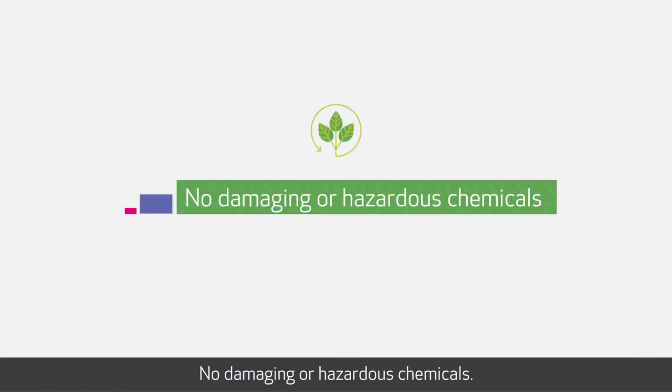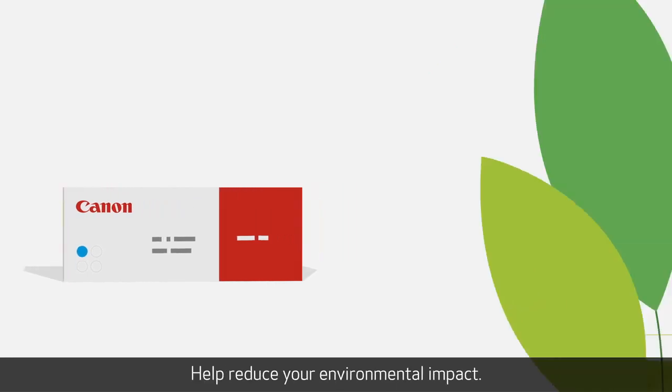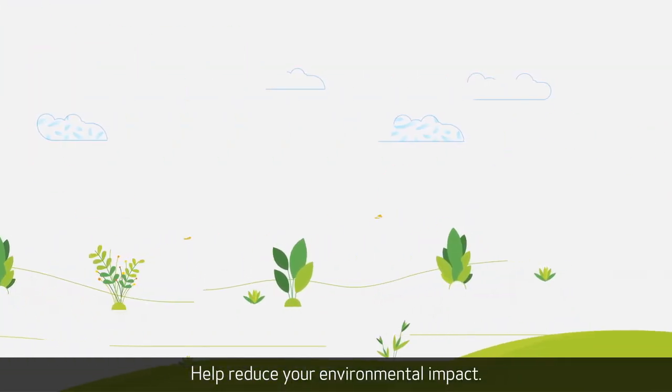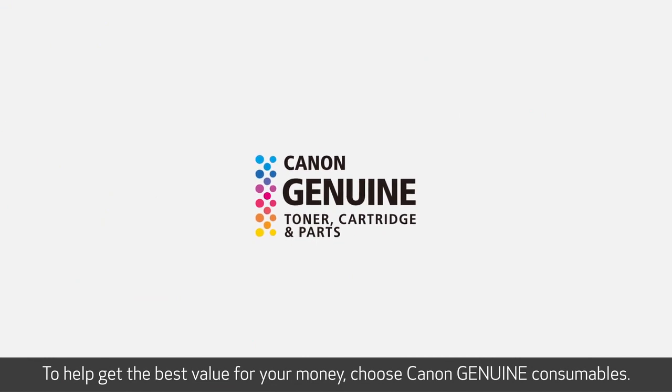Canon Genuine consumables follow strict quality standards and sustainability practices. No damaging or hazardous chemicals. A mail-back recycling program is available. Help reduce your environmental impact. To help get the best value for your money, choose Canon Genuine consumables.